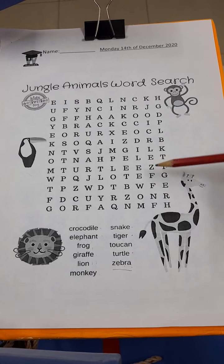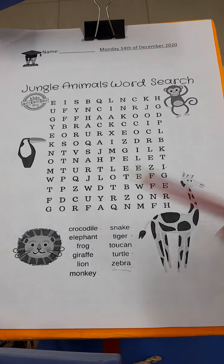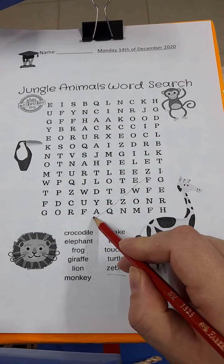B? No. Z-E? Yes. B? No. Z-E? Yes. B? Yes. R? Yes. A? Woo-hoo! There we go. So remember, we're going to circle them.